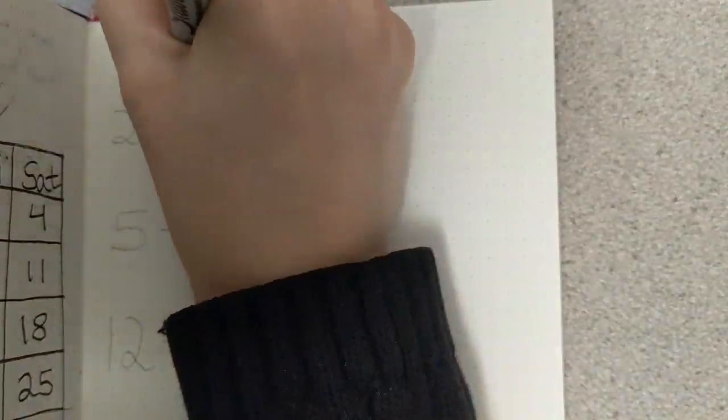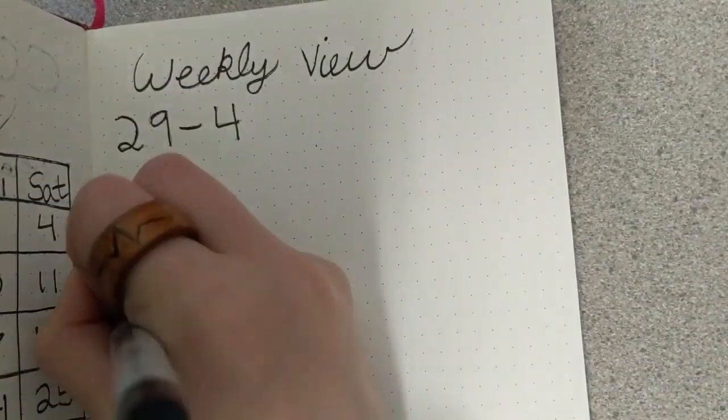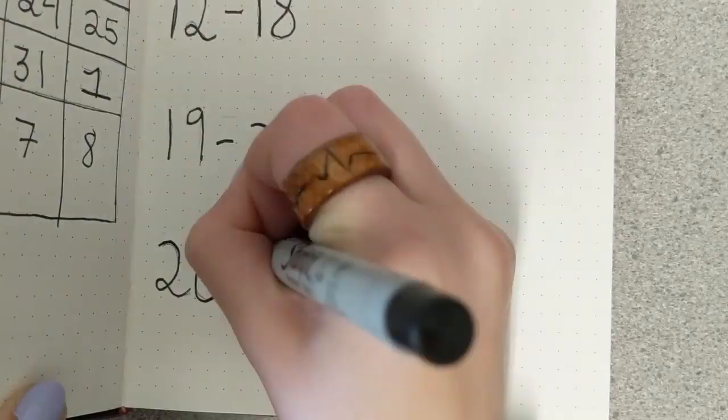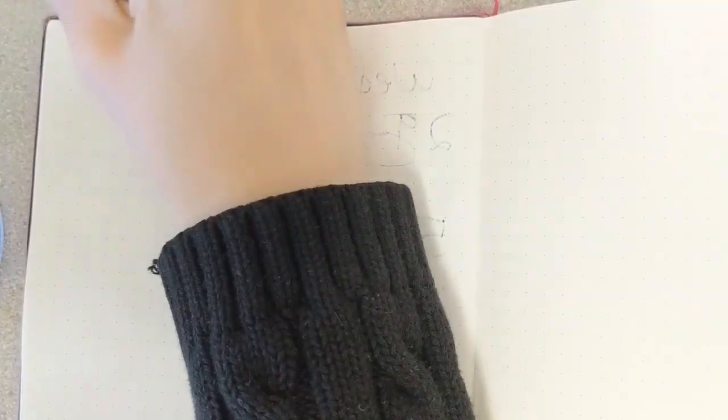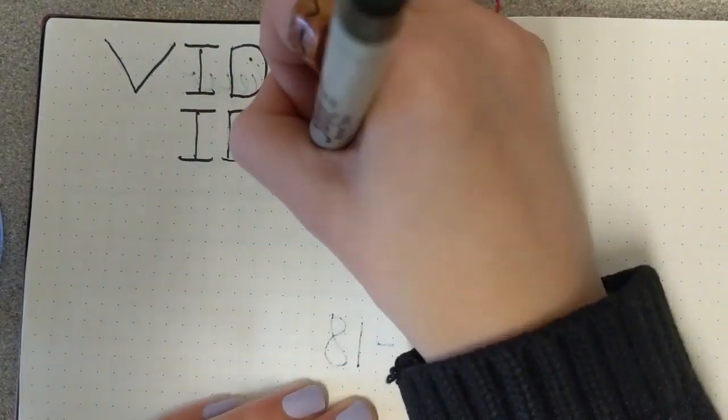Just having the numbers on there is great, especially because on the next page I decided to break it down week by week. So if there's an event going on, say a readathon that I want to participate in, or I want a book done by a certain day, then on the next page during the week that is marked with the numbers I can write it down there.